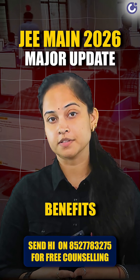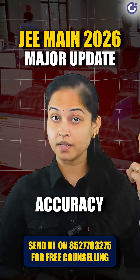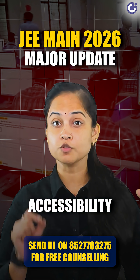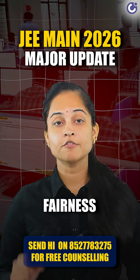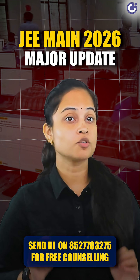Let's talk about the benefits first. Time-saving – quick calculations mean more time to focus on solving problems. Accuracy – it reduces chances of silly calculation mistakes. Accessibility – helpful for students who struggle with manual calculations. Fairness – everyone gets the same tool, ensuring a level playing field.